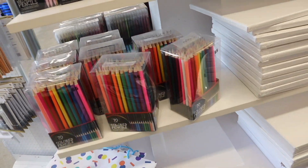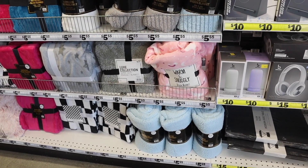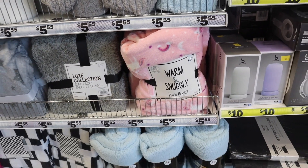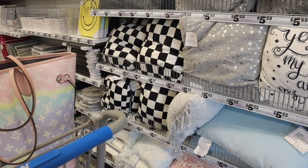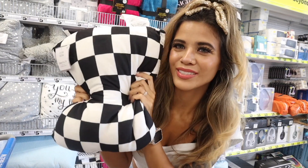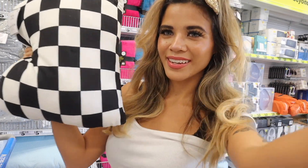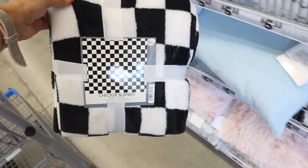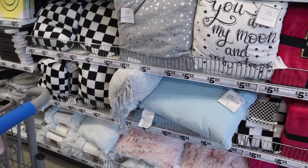Seventy color pencils for five dollars — such a deal! But you guys are going to love this side because fuzzy blankets going into the fall time — look at this one, warm and snuggly. These are five dollars and 55 cents, so it did go up like 55 cents. The checkered blankets are always cute, but they now have checkered pillows too! These are so soft. Let's put this one in the cart — we might as well grab another checkered blanket.